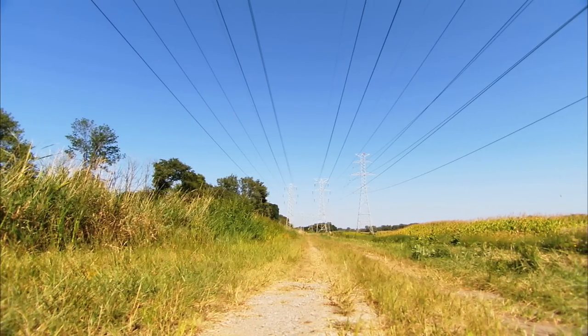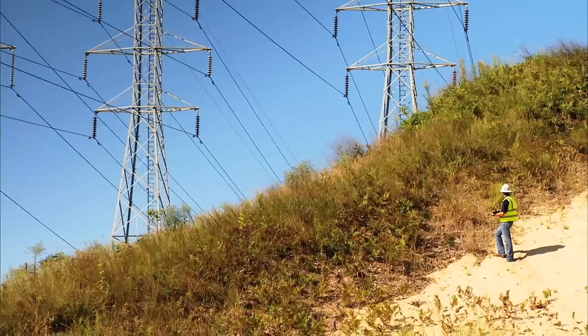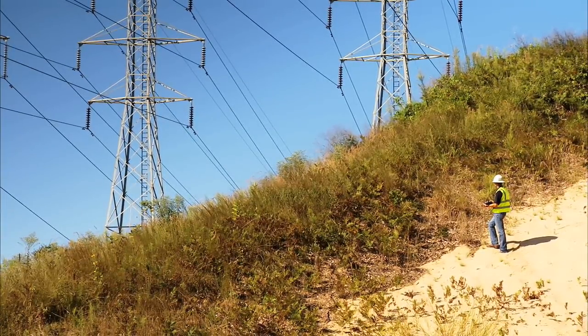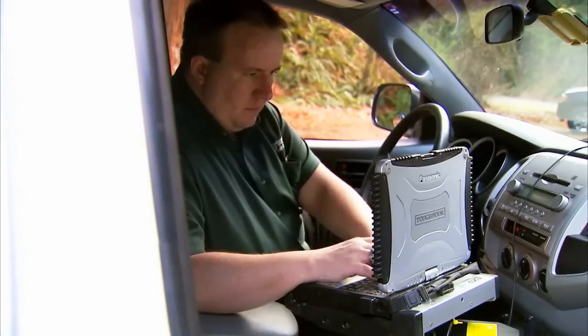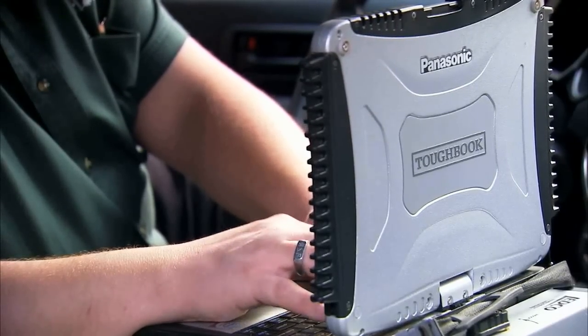Two key things we evaluated when we were selecting Verizon as a partner: their coverage is so good, and that enables us to work most anywhere in the U.S. and be connected. And we know that by sending and receiving information with our customers, it is secure.